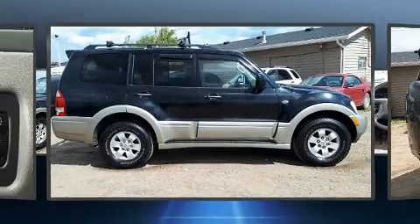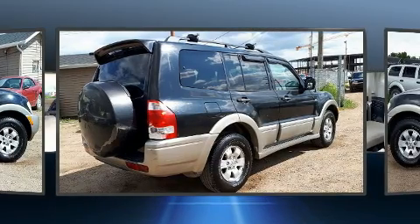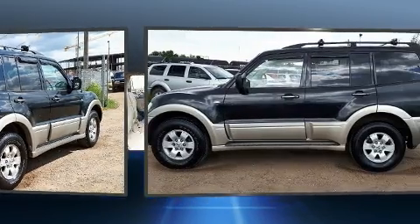Outstanding design defines the 2003 Mitsubishi Montero. It features an automatic transmission, four-wheel drive, and a refined six-cylinder engine.